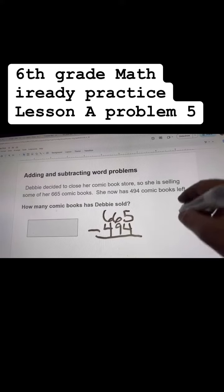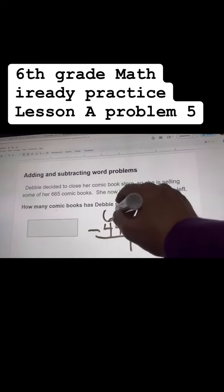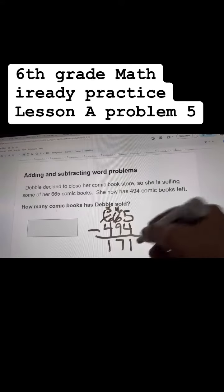You're going to subtract 494 to get your answer of how many she actually sold. So let's subtract this. 4 from 5 is 1. Make this into 16.